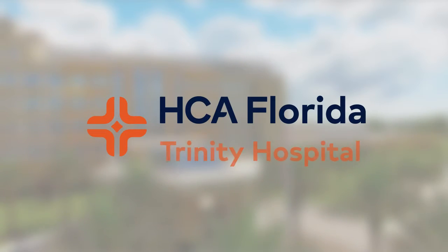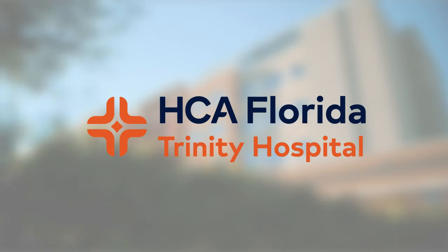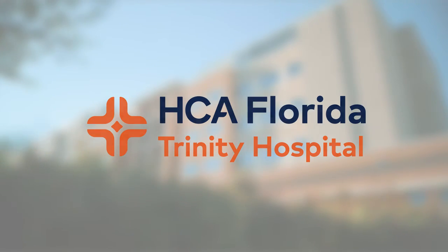Medical Center of Trinity is a 304-bed community hospital. We're located in the heart of Trinity, which is one of the largest growing areas in the Tampa Bay area.